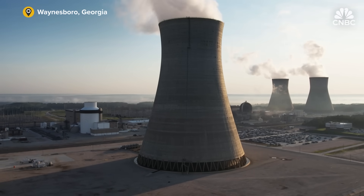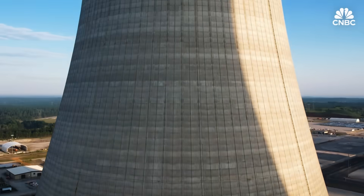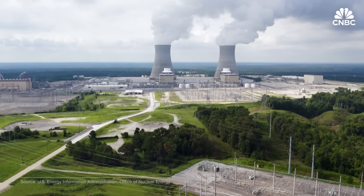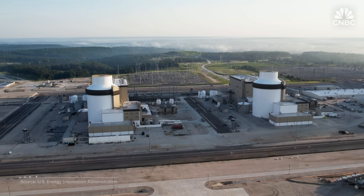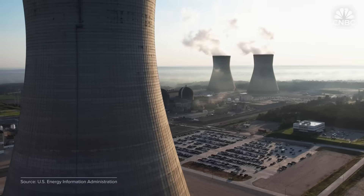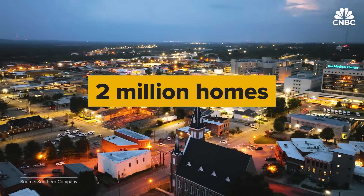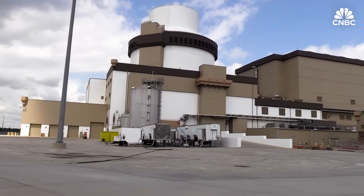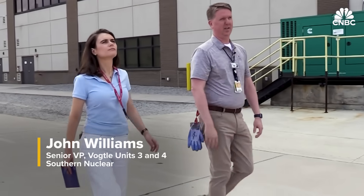This nuclear power plant in Georgia is the nation's largest and one of the world's most advanced. Vogel Unit 3 and 4 came online in 2023 and 2024 respectively, and are the first new reactors built from start to finish and connected to the grid in over three decades. Together with a pair of reactors built in the 80s, they power more than 2 million homes and businesses. This is Unit 3 in front of us — that's the shield building. Inside of that is the containment structure and the reactor is housed inside of that building.